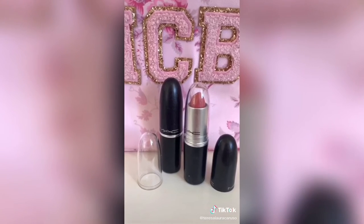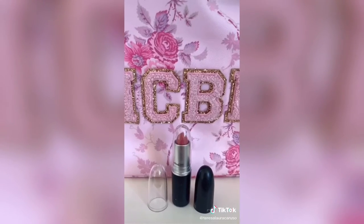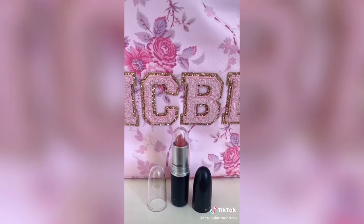These acrylic lipstick caps — you can use them to replace your MAC lipstick cap so you can easily see what lipstick shade is inside.